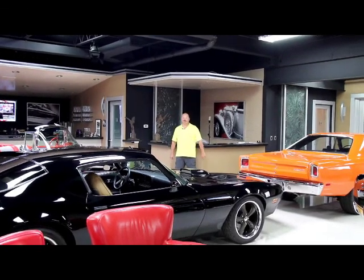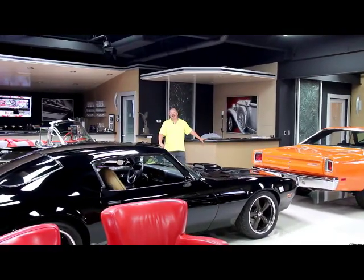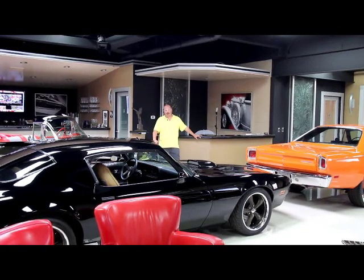Hi, it's Greg from Vanguard Motor Sales. Today I've got a really hot 51 Chevrolet pickup truck. It's got air ride on it and air conditioning. It is a gorgeous vehicle.